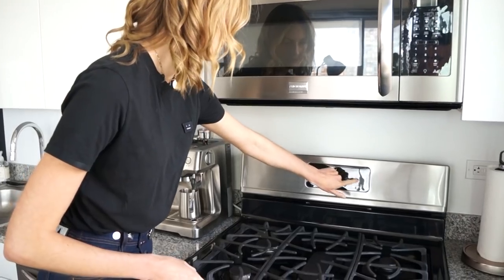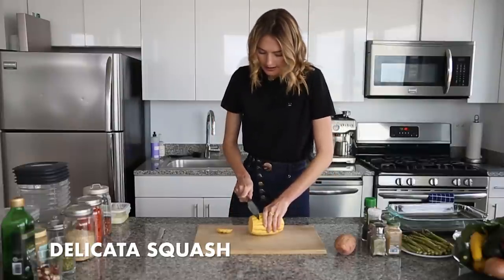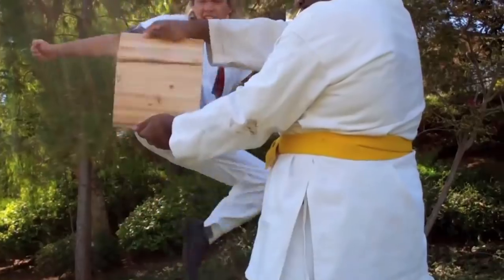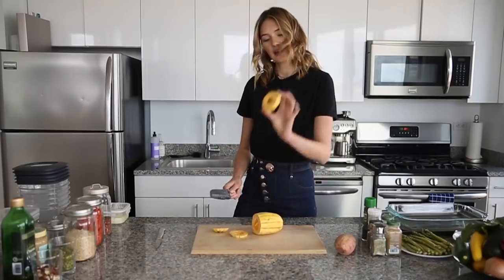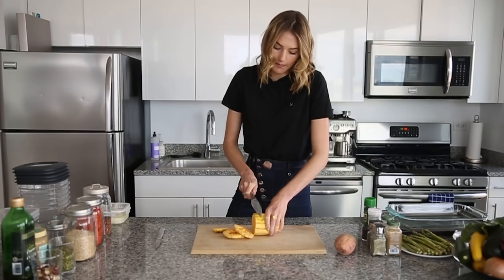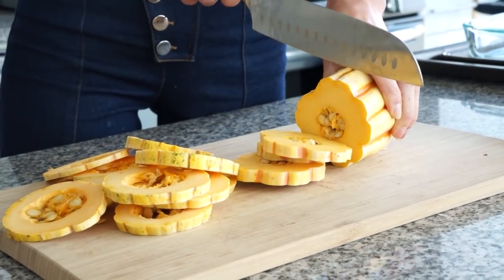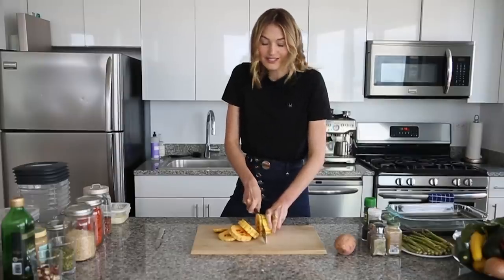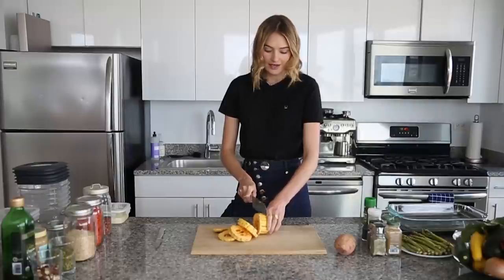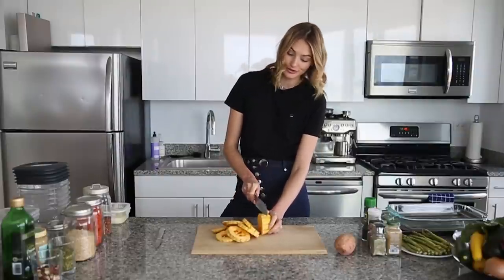I'm ready to start my meal prep and the first thing I'm going to do is preheat the oven to 400 degrees. I'm cutting the squash into little rounds about half an inch thick so I can bake and grill them in the oven later. I really like to go to a farmers market on the weekend and get fresh vegetables there.